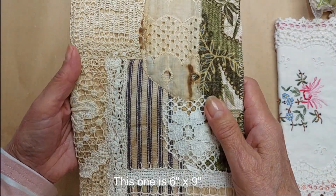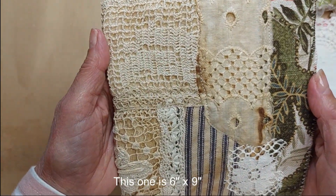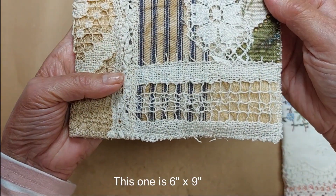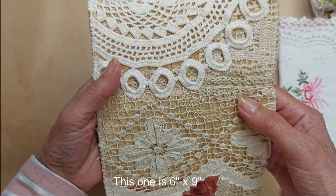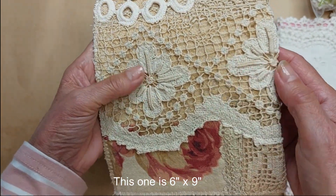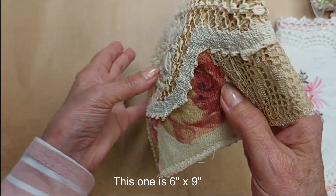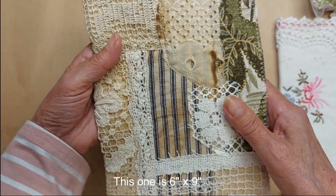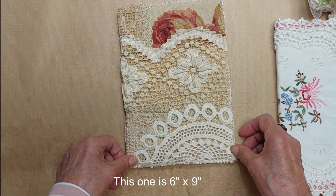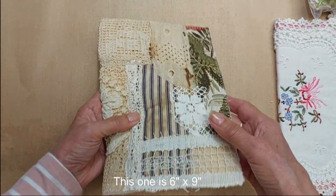Lot 57 is a six-by-nine with a collage of vintage laces and fabrics. One side has a pretty doily, filet lace, and some of my favorite antique crochet fabric. You can have either side as the front, whichever you prefer. I only have this one and it is $20.